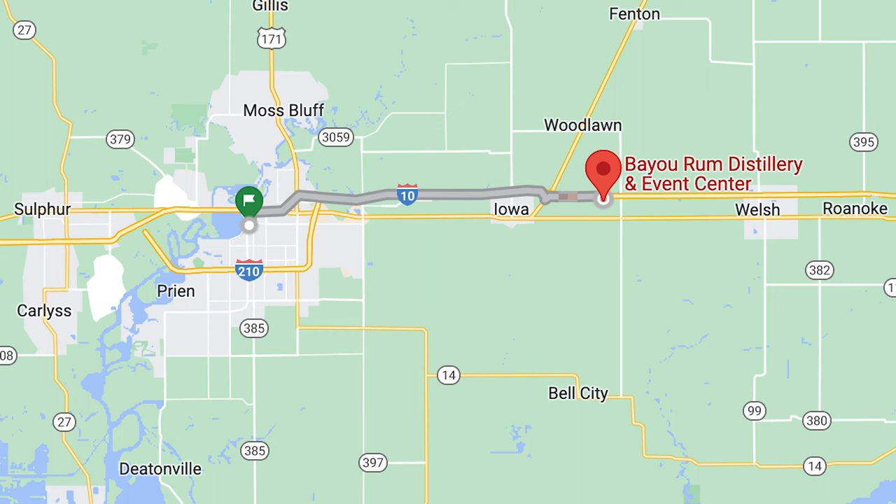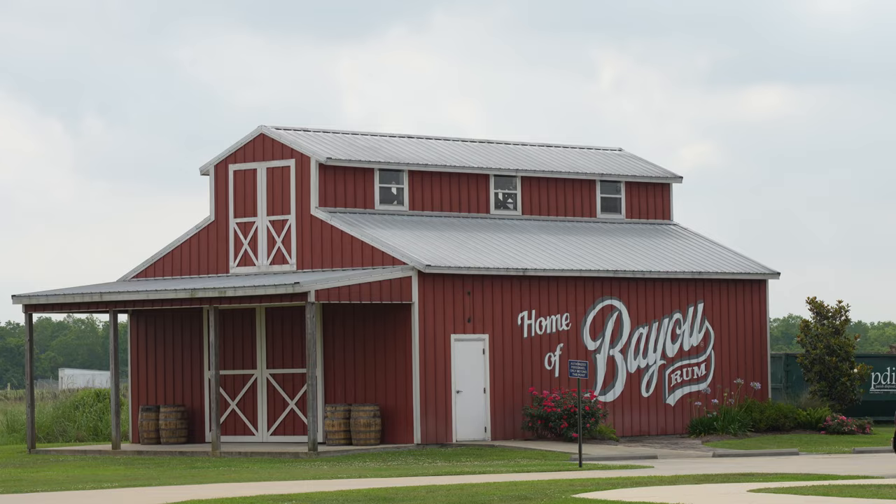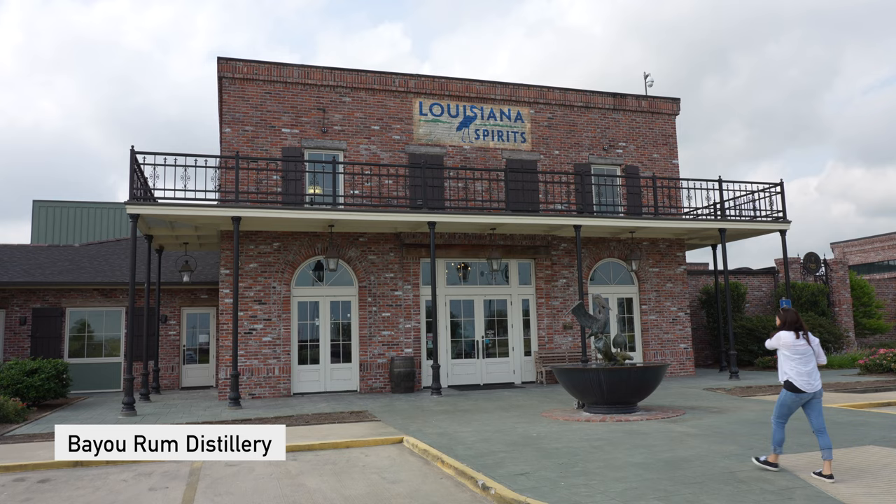Now we're on our way to Lafayette, but first we had to stop off at Bayou Rum Distillery for a little bit of a taste. We just met our guide Taylor and she's going to show us around, do a tour, and then do some rum tasting at the end.